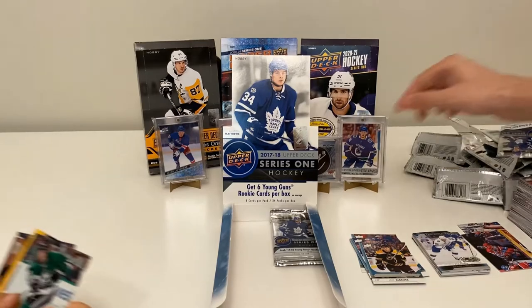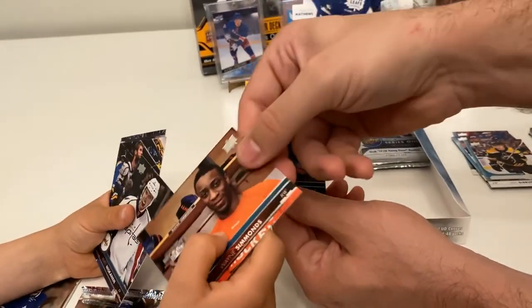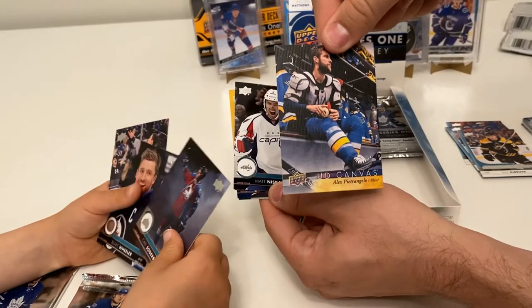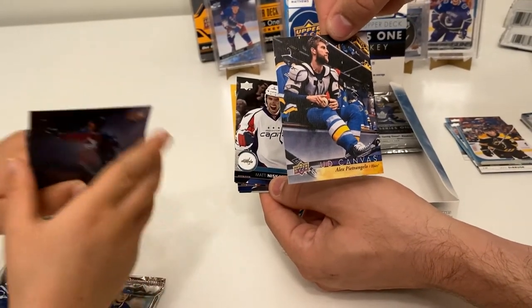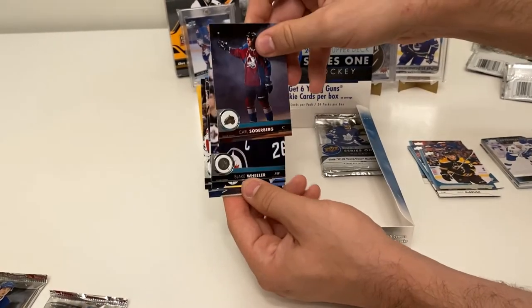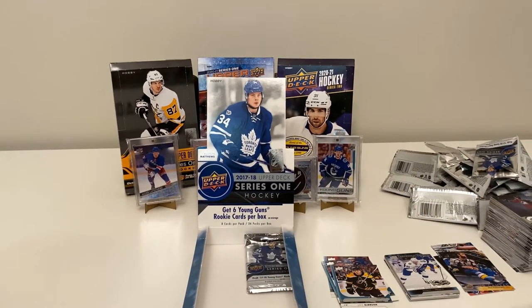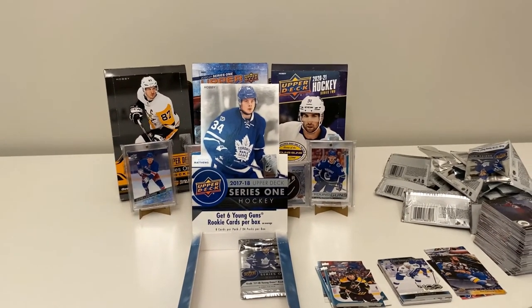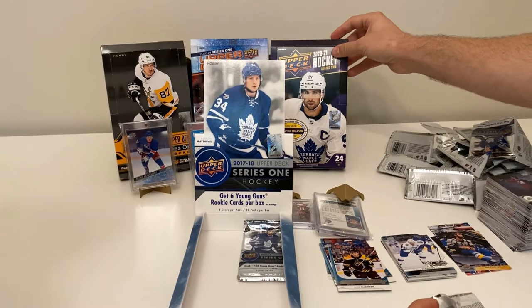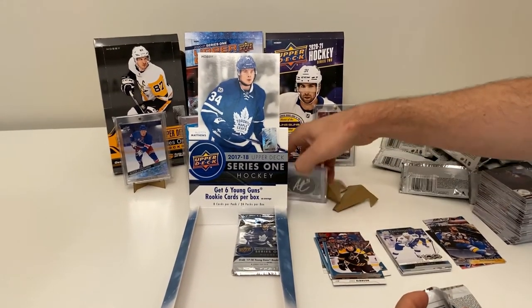We've got a Stephen Johns, Paul Stastny, Wayne Simmonds, Matt Niskanen, and a UD Canvas of Alex Pietrangelo when he was playing for St. Louis. Also Jimmy Vesey, Blake Wheeler, and Carl Soderberg. Jimmy Vesey wasn't retired — he was only in about his fourth year in the league.